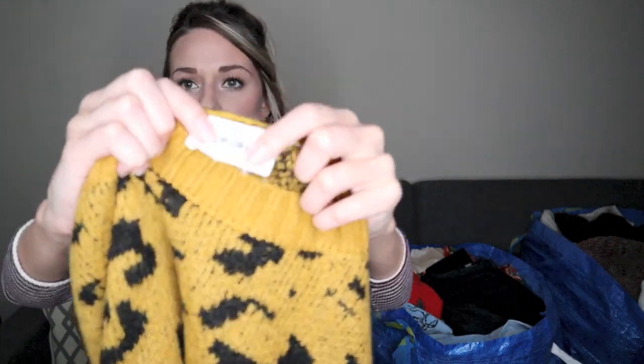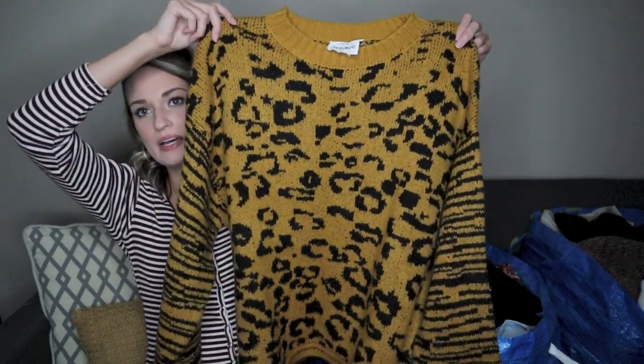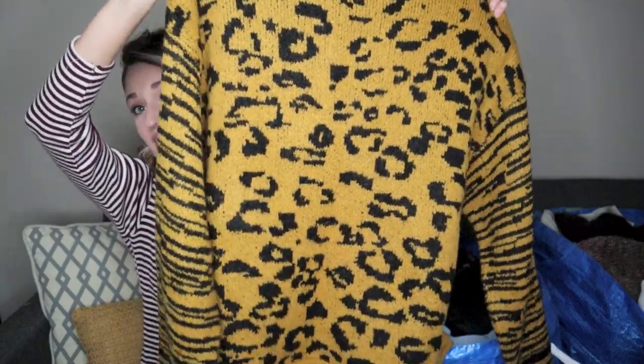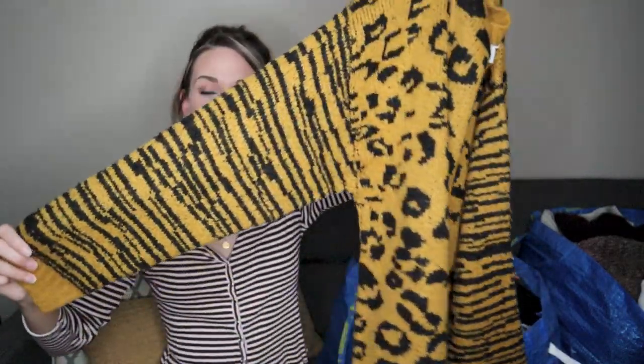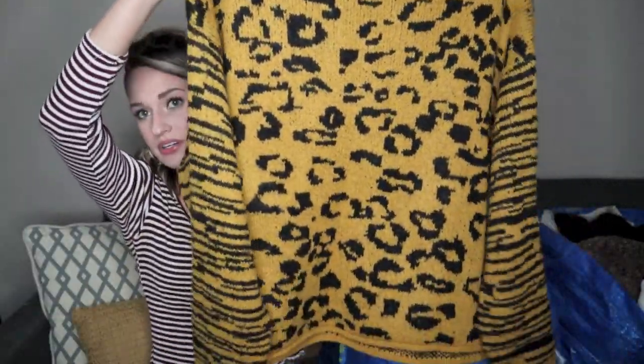Next, I had never heard of this brand — For the Republic — before, but I did a quick Google search when I was at the bins and saw that it was sold at Neiman Marcus. I think it's like a Neiman Marcus house brand, though I could be wrong. However, I loved this sweater so I picked it up based on style mostly. It's like an almost tiger stripe at the sleeves and then a leopard/cheetah print in the body. No size tag, no material tag, but I believe it is a wool blend. Had to get that.